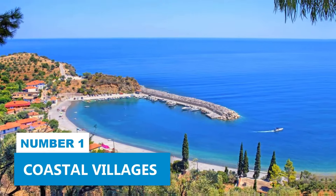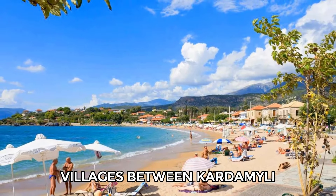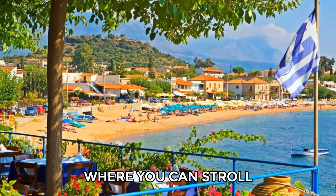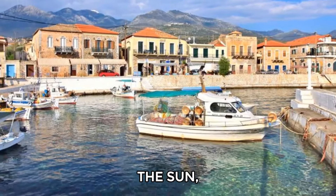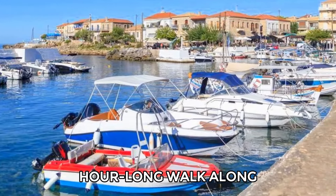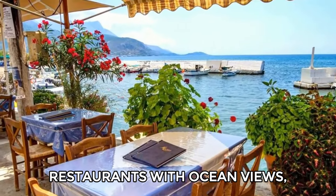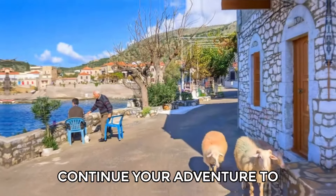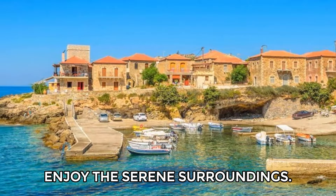Number 1: Coastal Villages. Take a day trip to the beautiful coastal villages between Kardamili and Areopoli. Start at Stoupa Beach, where you can stroll along the sandy shore and dive into the refreshing waters. After soaking up the sun, head to Agios Nikolaos, just a 10-minute drive away or a scenic hour-long walk along the coastline. This charming fishing village offers delightful cafes and restaurants with ocean views, perfect for indulging in fresh seafood. Continue your adventure to Trachila, a peaceful spot where you can unwind and enjoy the serene surroundings.